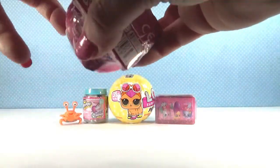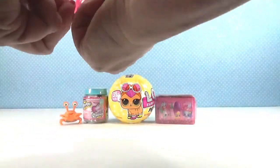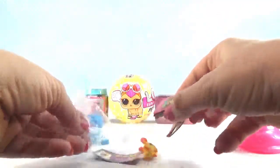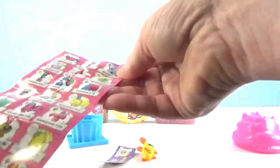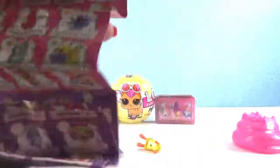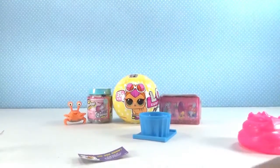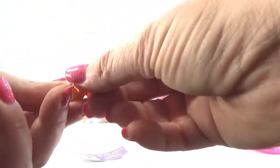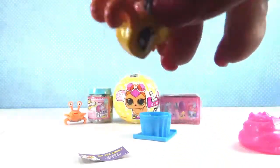Oh, cupcake house! These are super cute — a little cupcake house. I would live in a little cupcake house! Let's get out our collector guide. Look at all of these guys. It looks like we have the little bee. Oh, sorry — here it is, it flew off when I opened it. How cute is that? It's so glittery — glitter glitter!